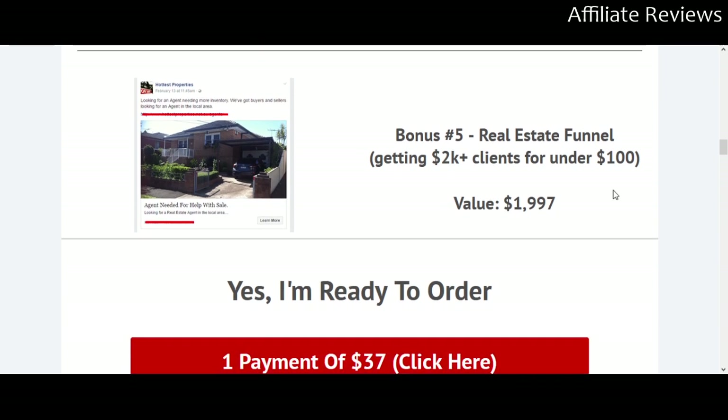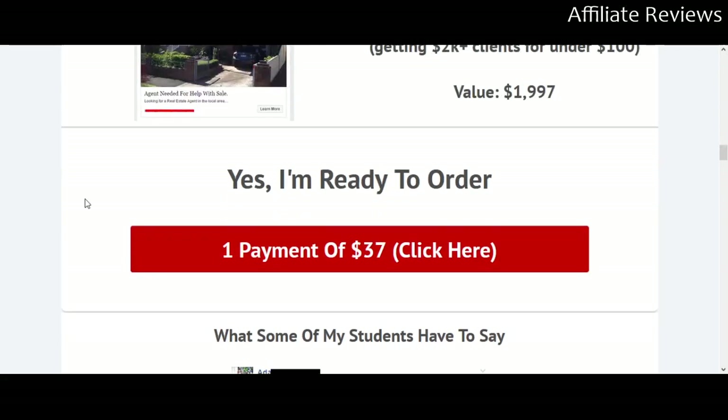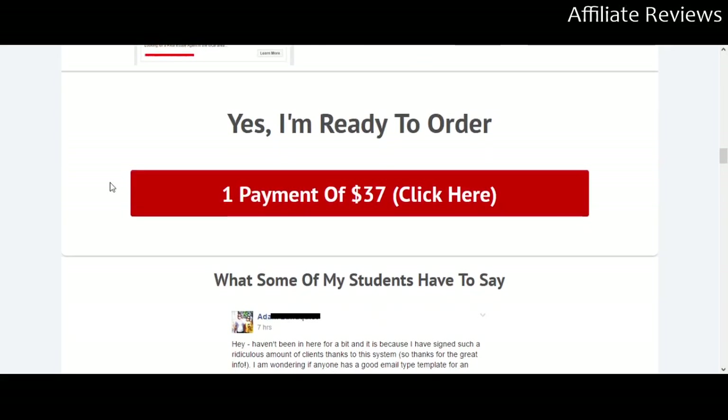Bonus number five is a real estate funnel — getting 2,000 plus clients for under $100. These are all useful and fit into the niche.